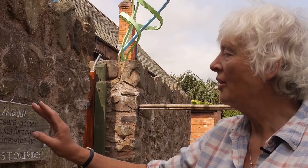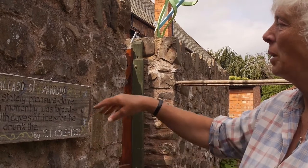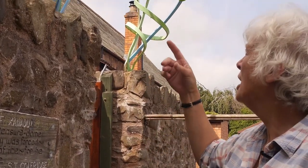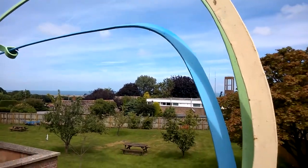The first one was 'In Xanadu did Kubla Khan a stately pleasure dome decree,' and so we had a handmade wrought iron dome made over our entrance gate in various colours, which was supposed to show the effervescence and colours of this beautiful pleasure dome.